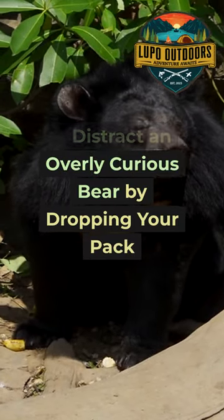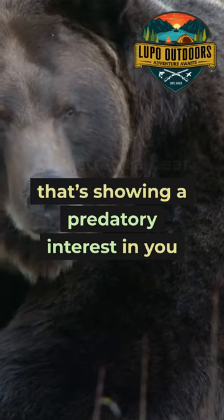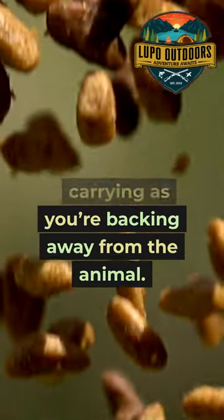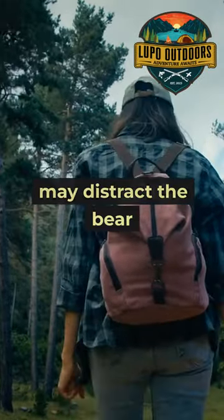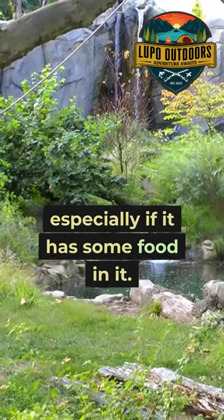One way to distract a bear that's showing a predatory interest in you is to drop an item that you're carrying as you're backing away from the animal. A backpack, hat, or even a glove may distract the bear long enough for you to evacuate the area, especially if it has some food in it.